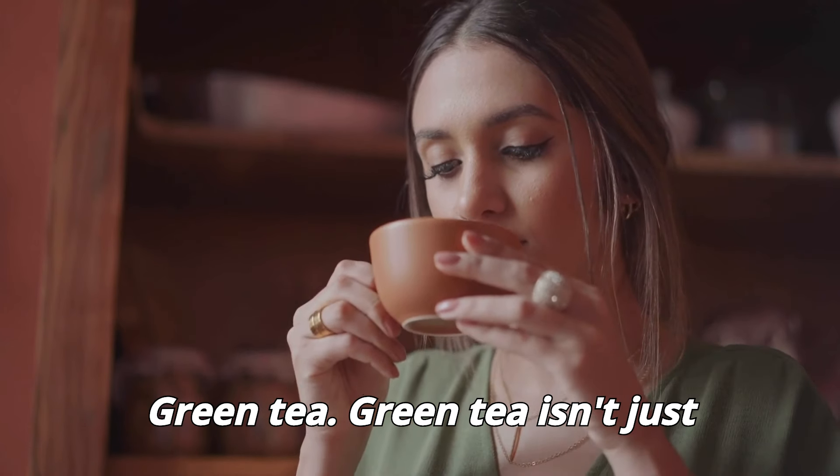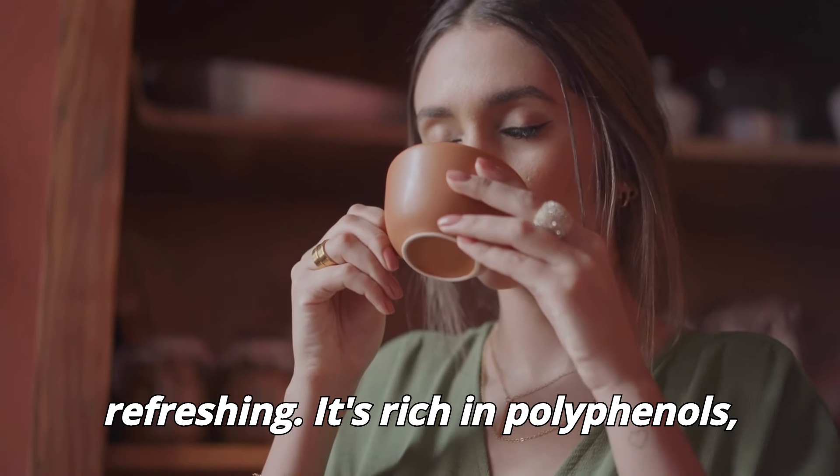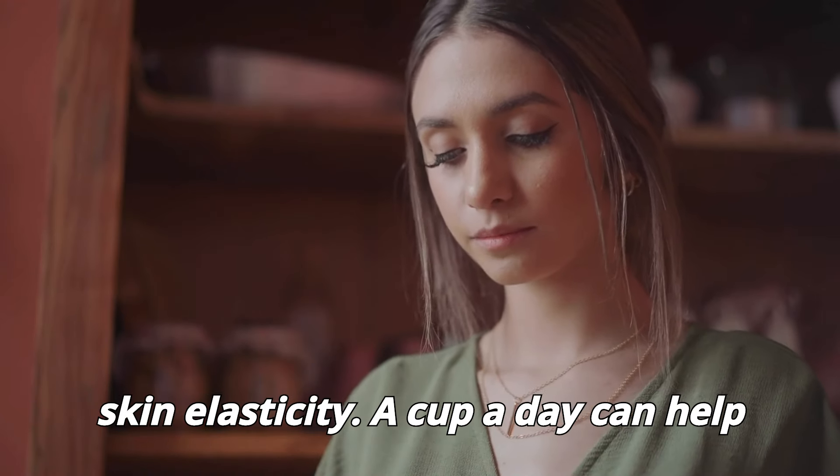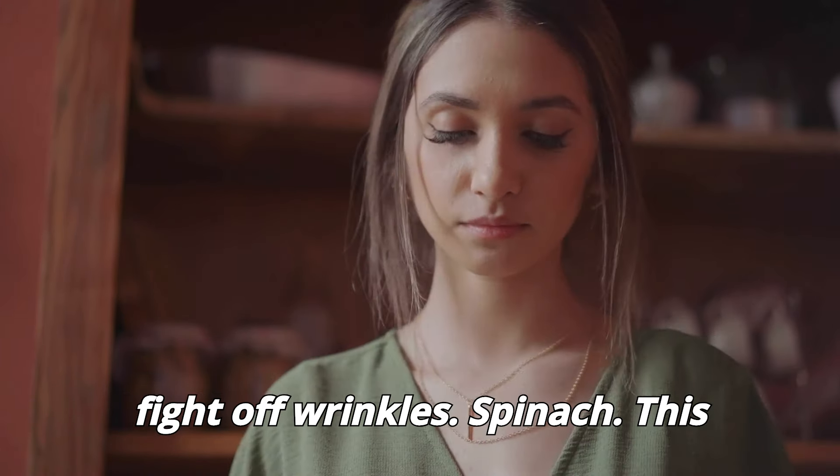Green tea. Green tea isn't just refreshing. It's rich in polyphenols, which help reduce inflammation and boost skin elasticity. A cup a day can help fight off wrinkles.